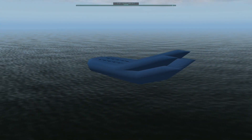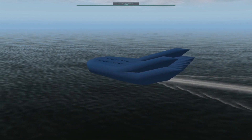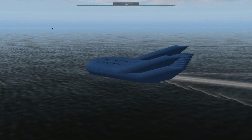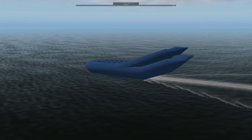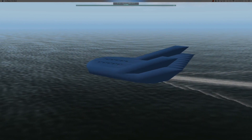Once the suborbital vehicle enters production, our focus will shift to orbital flight. We will take the suborbital vehicle, with a single occupant and a lot more propellant, and slowly expand the flight envelope to orbital flight.